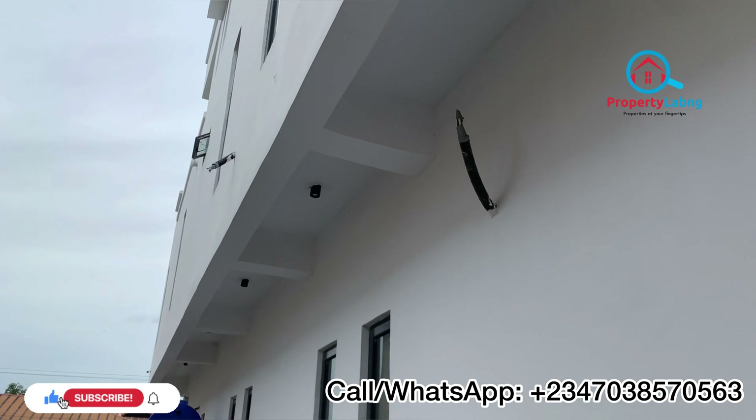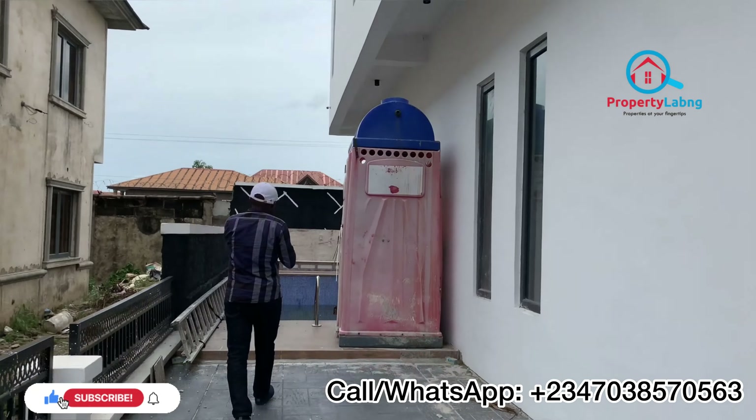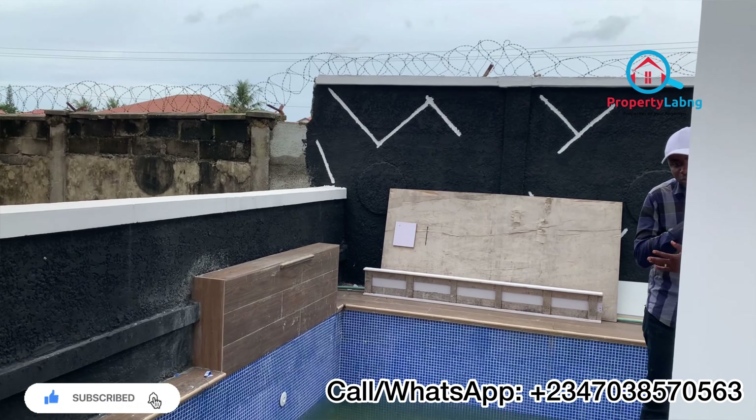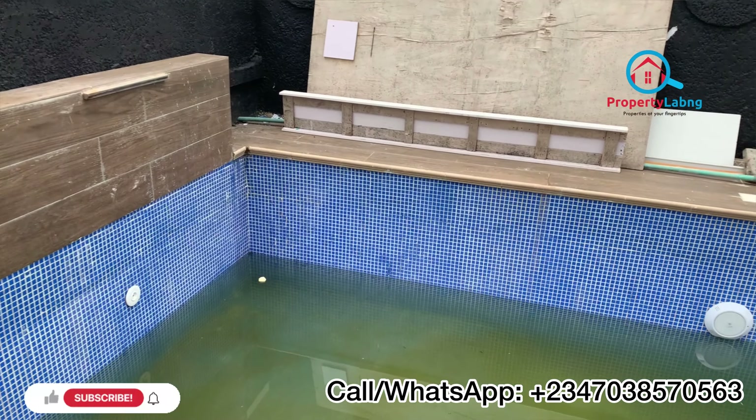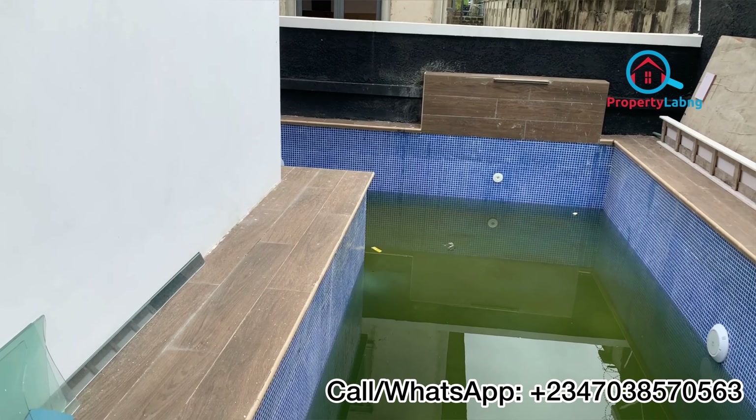This is where we have the swimming pool. This swimming pool has an L-shape — it starts from here and ends over there. Let's check it so we can have a 360-degree view of this particular building. The water will definitely be evacuated and a new clean one put in for your swimming pool. You can see the swimming pool stretches from there to over there — it's going to be a lovely one for you, swimming around in your compound.